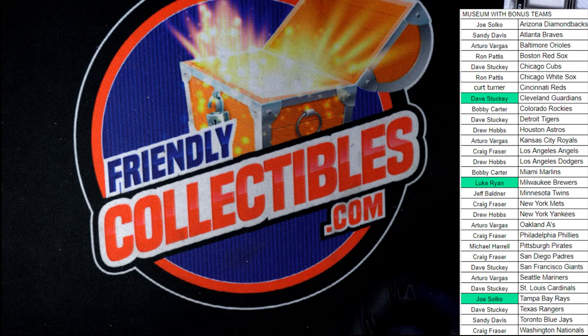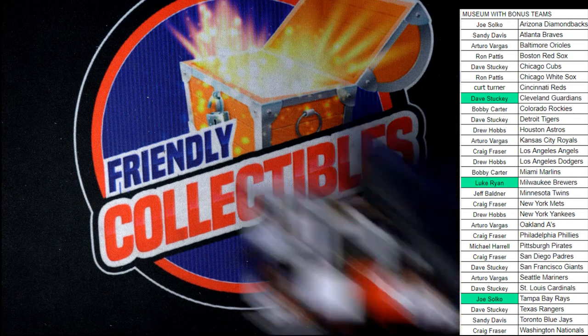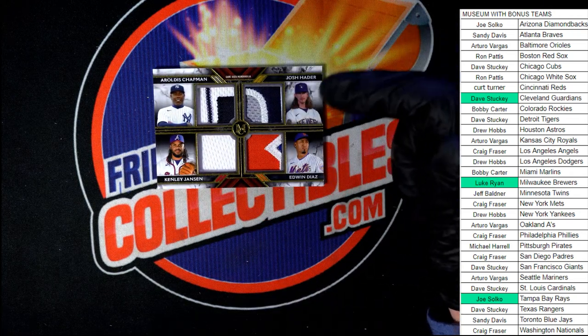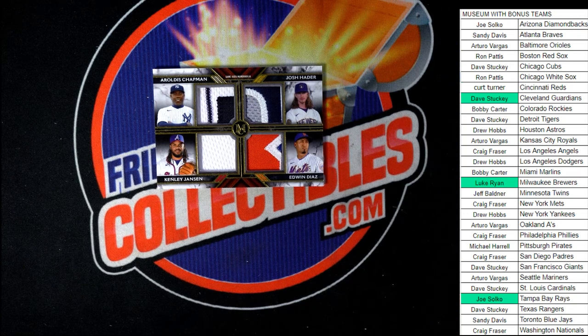That's disappointing — we did not get an autograph in Museum, and we've actually had another box just like that where we didn't have an autograph either. That is very disappointing. Back-to-back boxes of Museum with no autograph — that's crazy. This is a really nice looking card though.